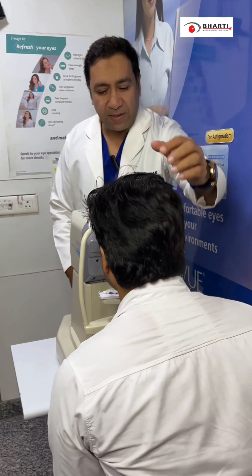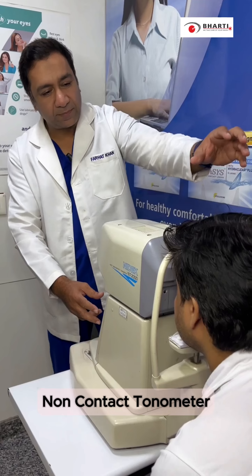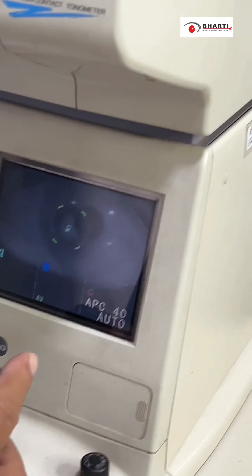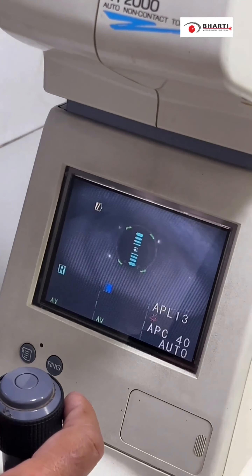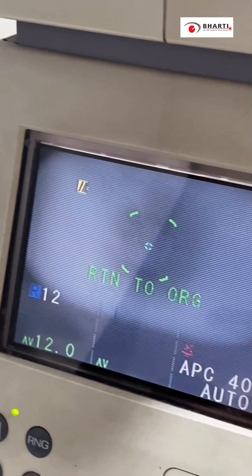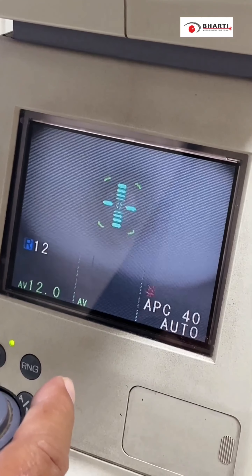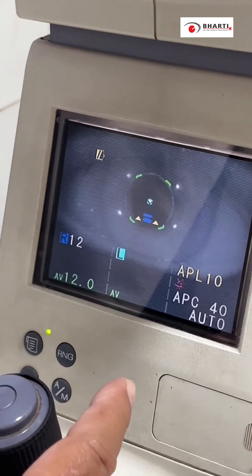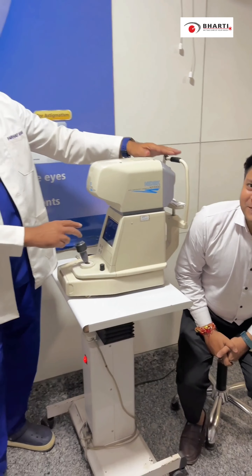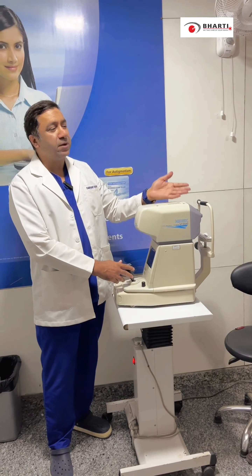I will show you the chin rest positioning. The patient feels very good and keeps their eyes open. The right eye pressure is 12 and the left eye pressure is 9.